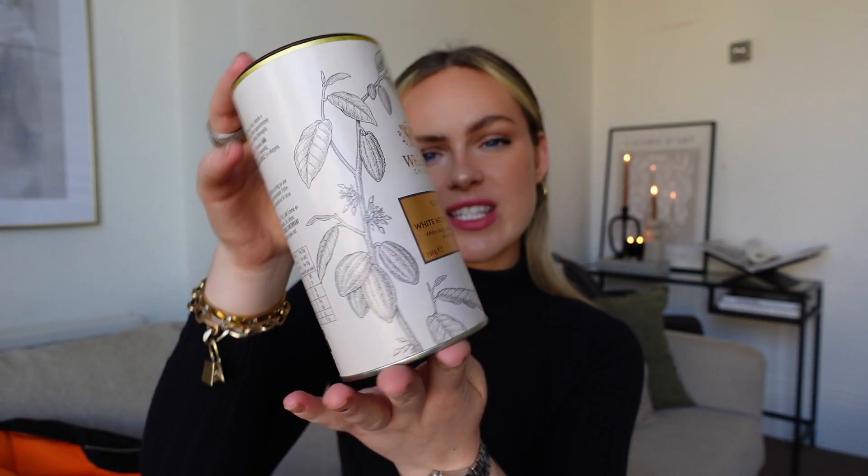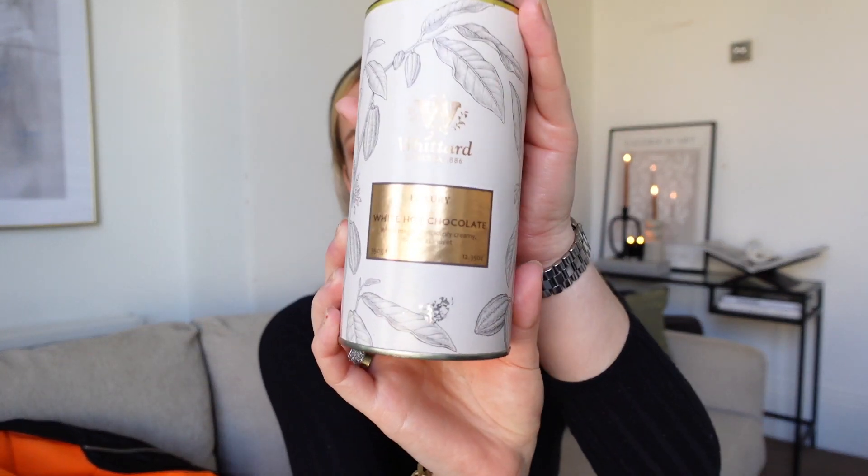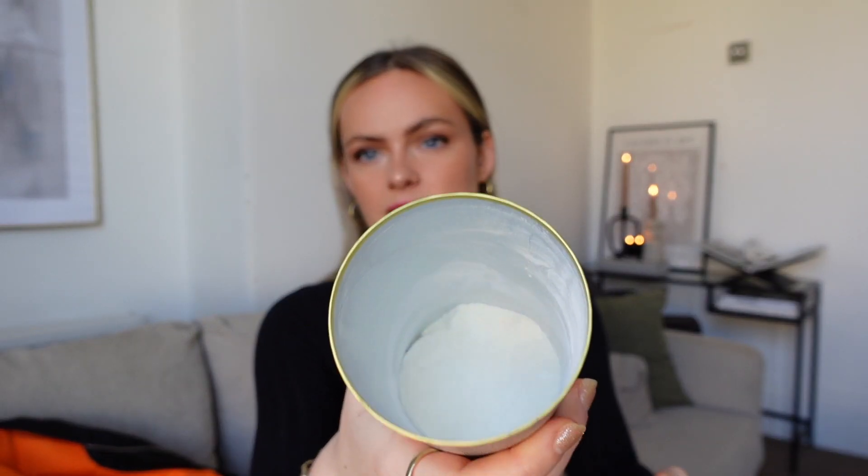For drinks, I've actually been loving this White Hot Chocolate luxury one from Whittard of Chelsea. Will got it for me for Valentine's Day. I've tried most of their hot chocolates — I can vouch that the salted caramel is really nice, the crème brûlée is really nice, and the peanut butter is lush. But this white hot chocolate is so good — I'm almost at the bottom of it. I have it with oat milk, froth up the oat milk, add four scoops, and it's unreal — really nice for a little treat in the evening.